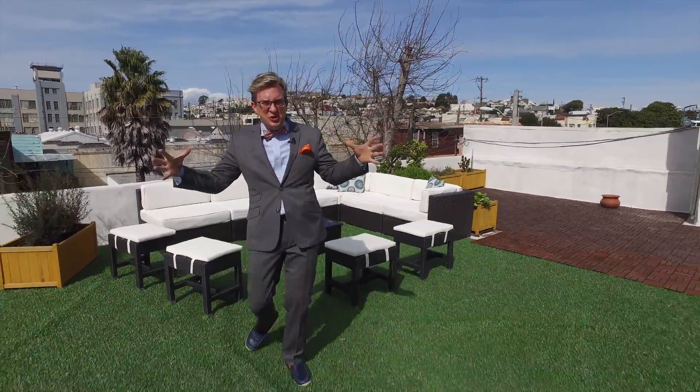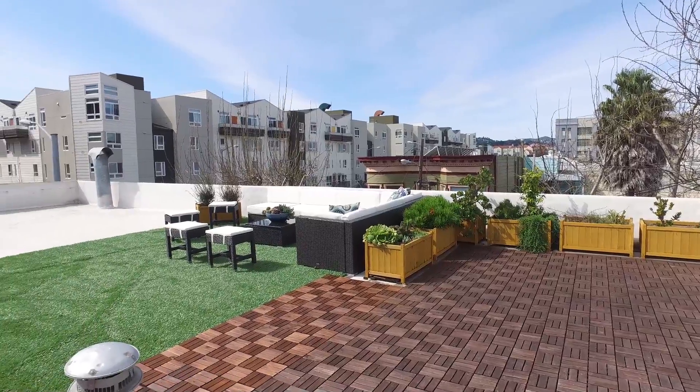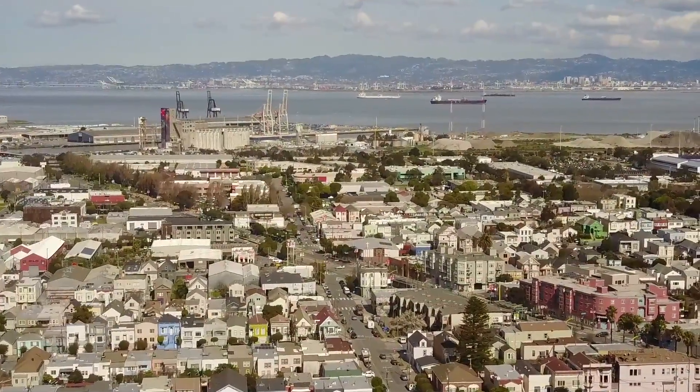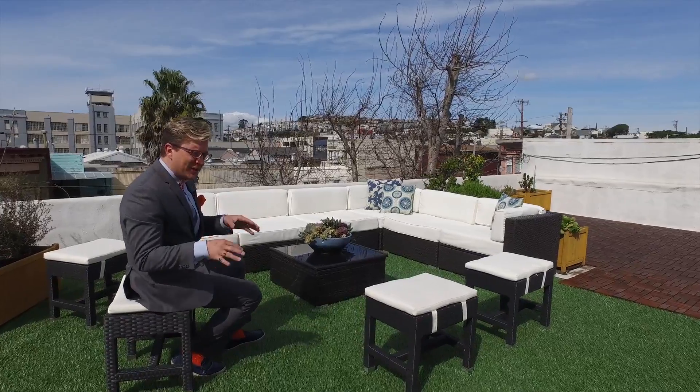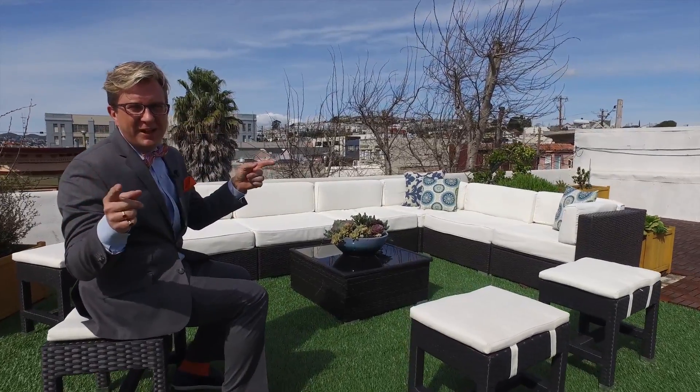How about this for cool spaces? Your very own huge rooftop outdoor space right in the heart of the Bayview, with views of Twin Peaks and a little sneak view of the Bay. I know I would be out here all the time soaking up this beautiful Bayview sun, but there's more places to see in this house.